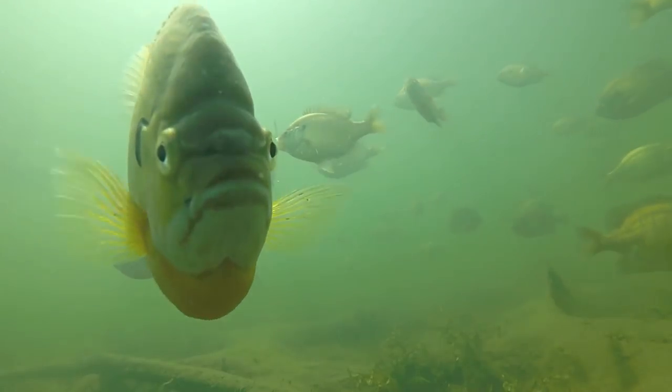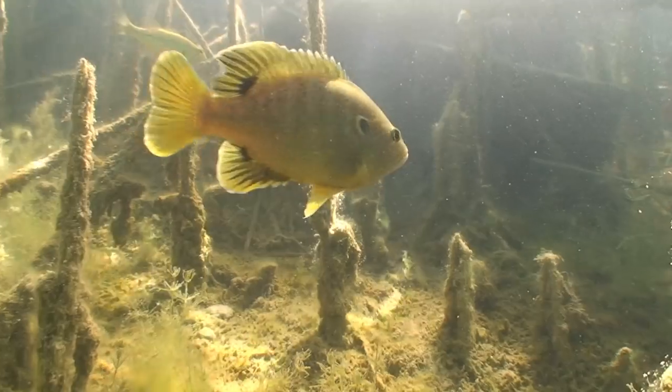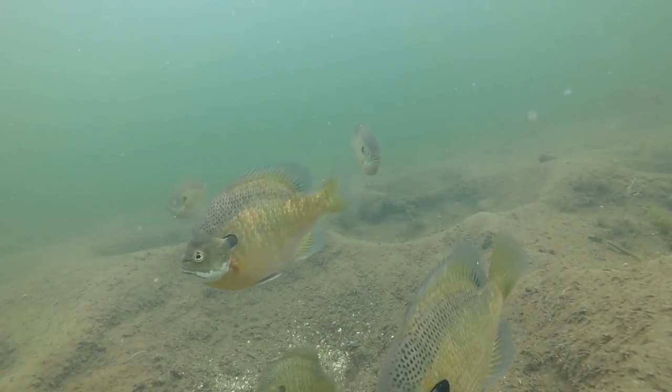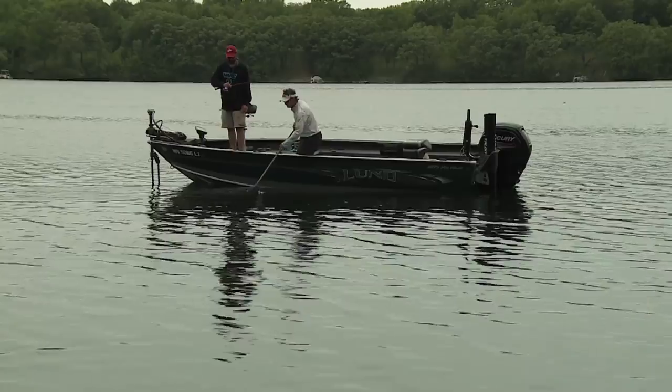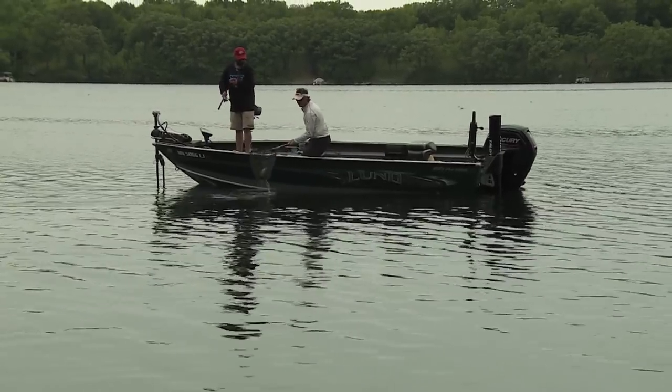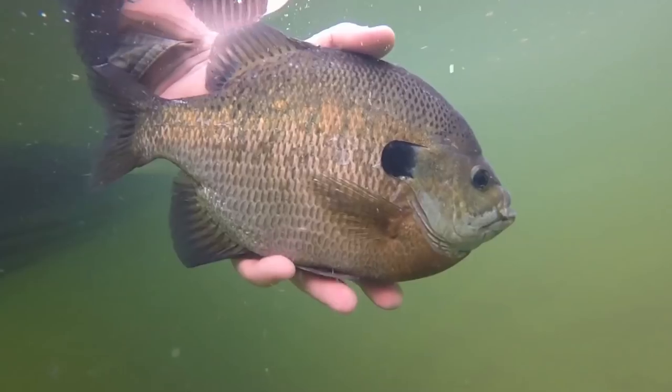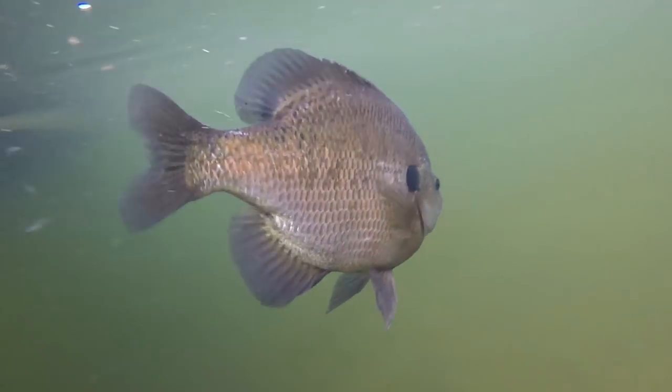Not long after the pike procession, the panfish convention comes to town, presenting some of the best bluegill and crappie action of the entire year. And while easy pickings, panfish used to mean buckets of meat, but more anglers are releasing larger fish and practicing selective harvest.